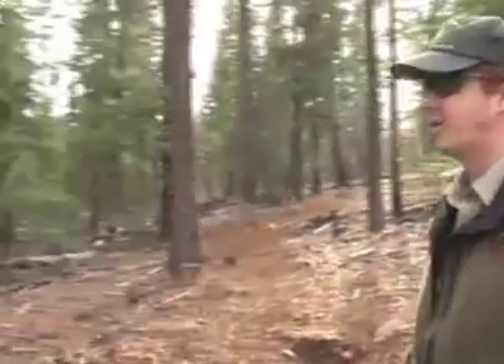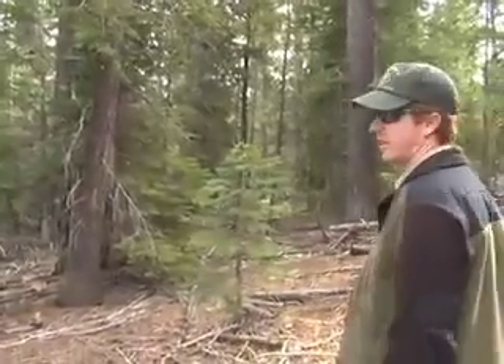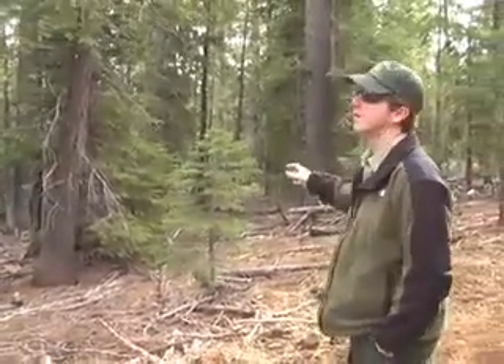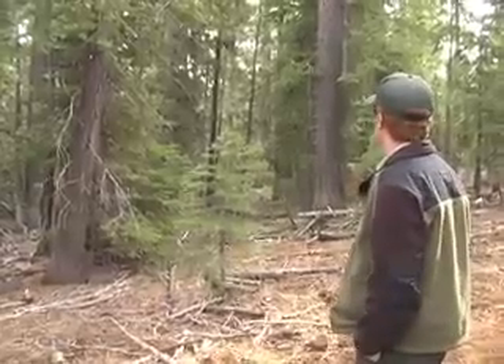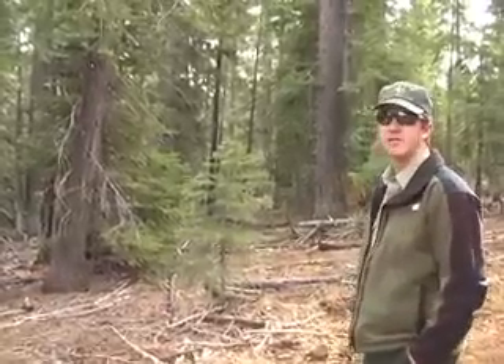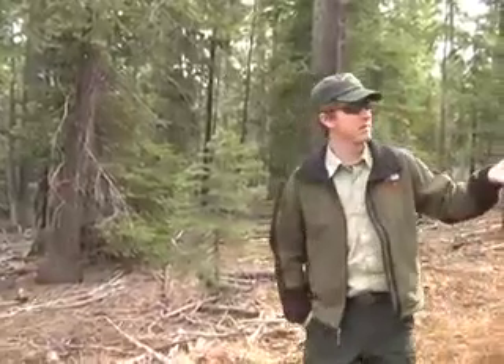The interesting part about this area is that it used to look like the untreated sections, where there has been no treatment as of yet — quite a difference. If you can imagine a fire moving through that untreated area, it would pretty much consume just about everything, including the tallest trees, and we would have something that looks really similar to what the Cottonwood burn looks like now — nothing left, and most likely brush would come back and dominate. So the idea is we treat it, make it look like this, make it resilient to fire, and we will never have that site condition change.